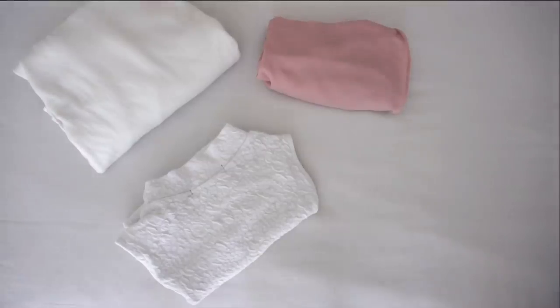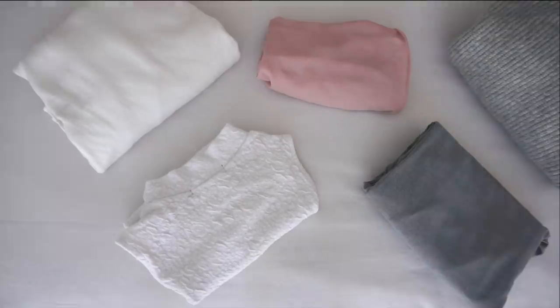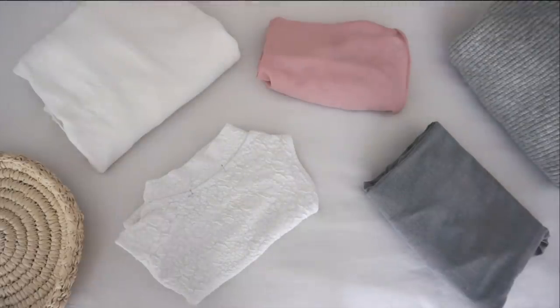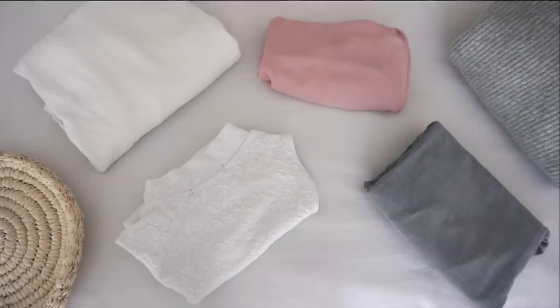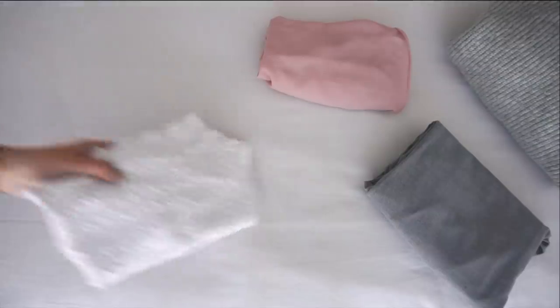My next tip is related to clothing. I don't believe that we need to own expensive clothing items or a ton of them to look good. If we take care of our clothes and pair them properly, we will be able to achieve a classy and elegant look. Just make sure to have some basic pieces in your wardrobe that you can mix and match. Also try to keep your clothing neat and in good condition — wash your pieces according to their washing instructions and repair or recondition them if necessary.